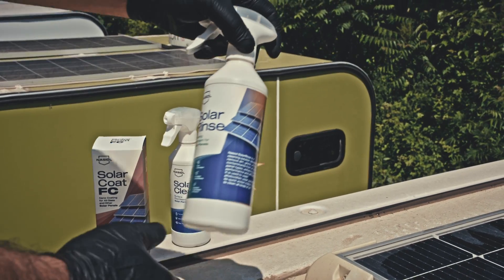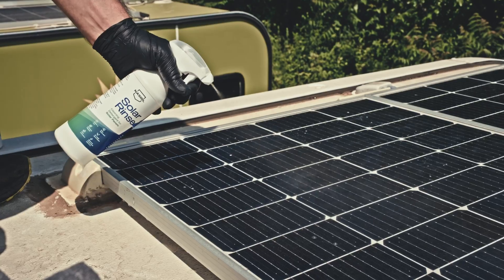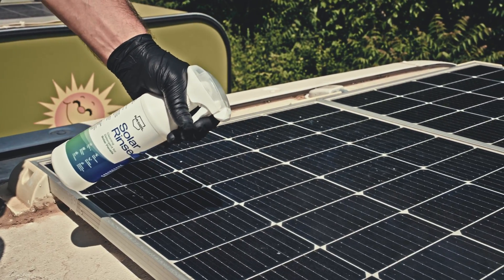Solarine is a cleaning detergent designed to remove dirt, grime, and other contaminants from all panel types.